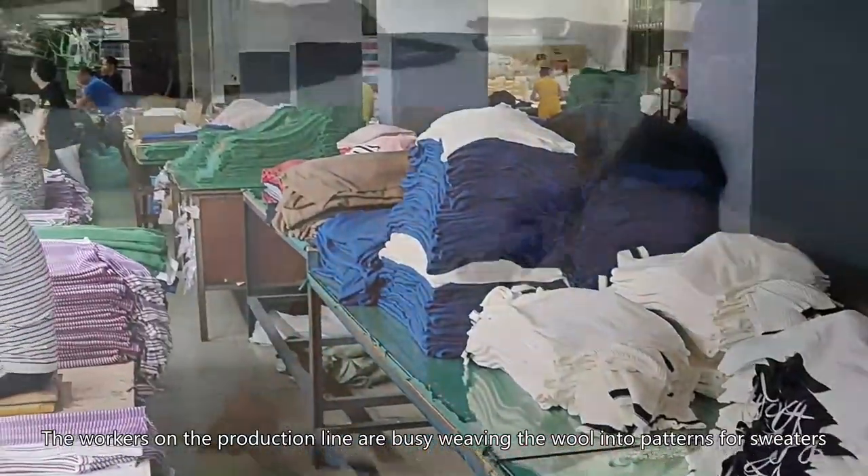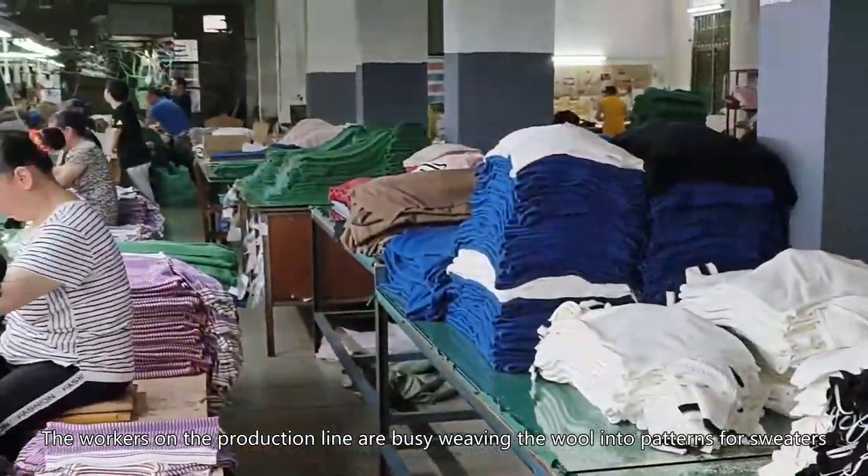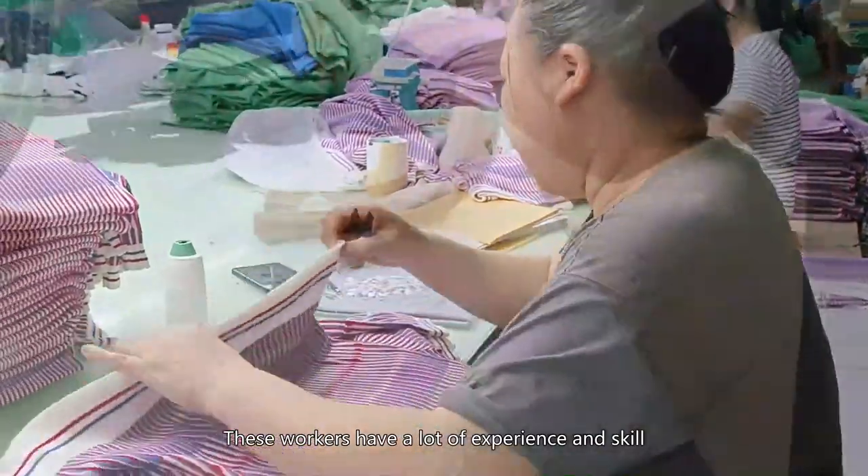The workers on the production line are busy weaving the wool into patterns for sweaters. These workers have a lot of experience and skill.